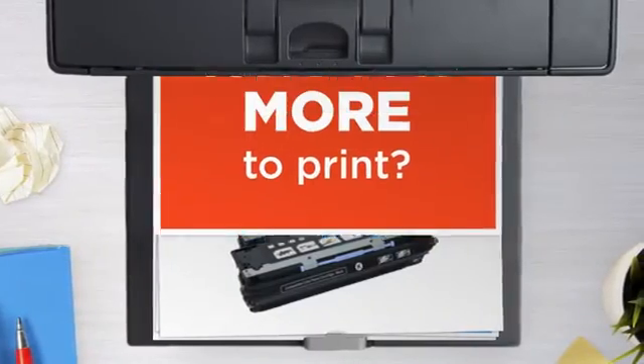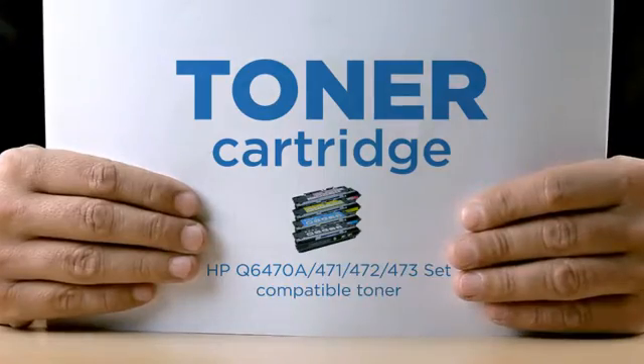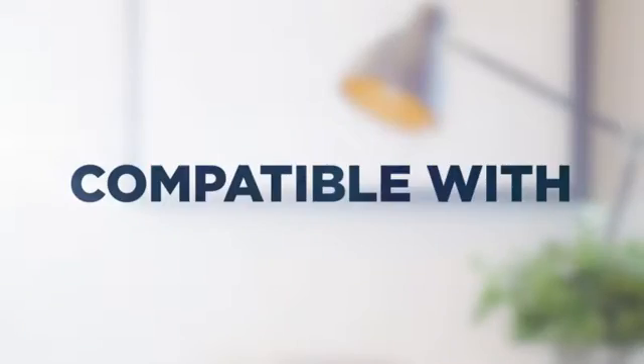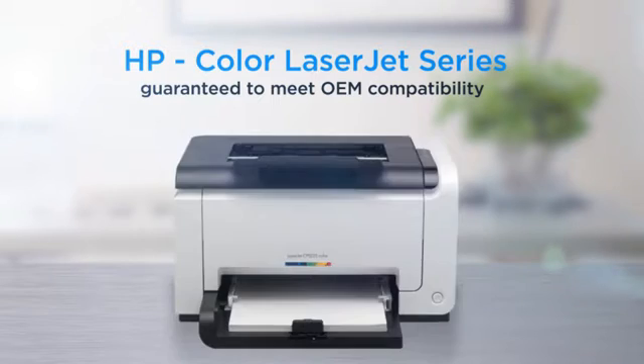Why pay extra on printer toner when you can save big with our compatible toner cartridge at a fraction of the cost? Quality color printing, delivering superb print quality, compatible with HP Color LaserJet printers, and 100% guaranteed to meet OEM compatibility standards.